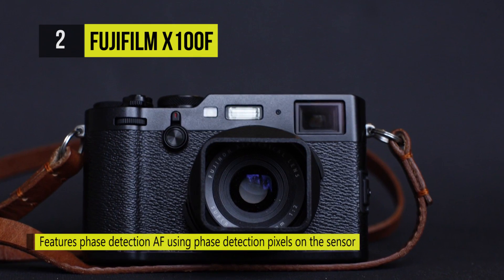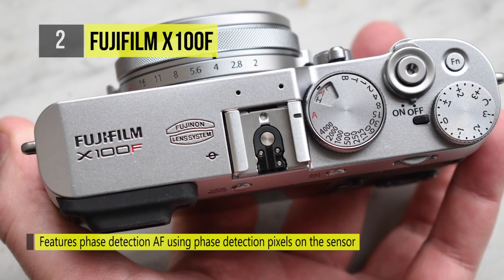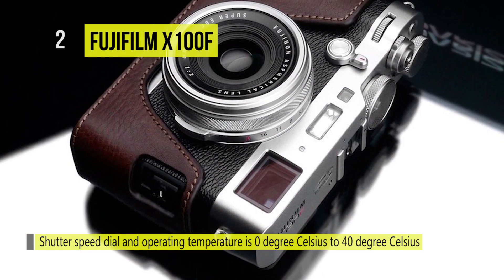Its hybrid autofocus system uses 91 total points, 49 of them phase detection, for quick and accurate focusing. The advanced hybrid viewfinder combines both optical and electronic viewing, and in switchable manner it comes with adjustable magnification.